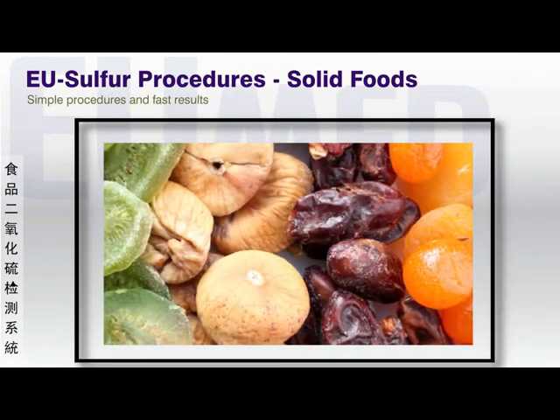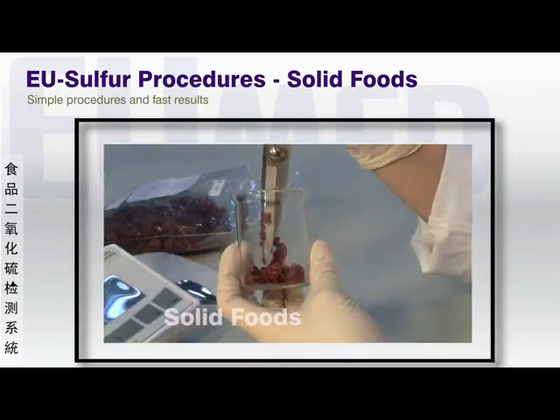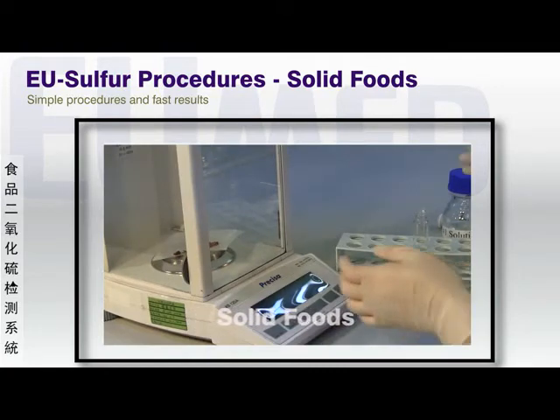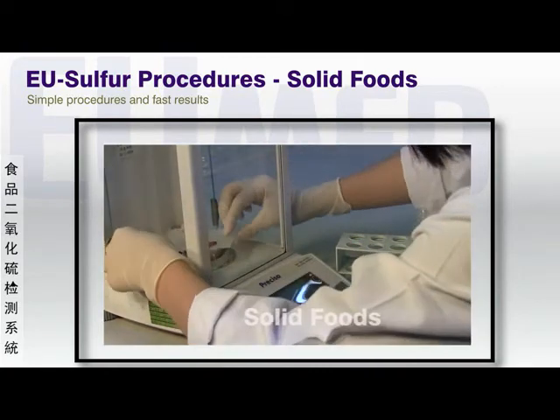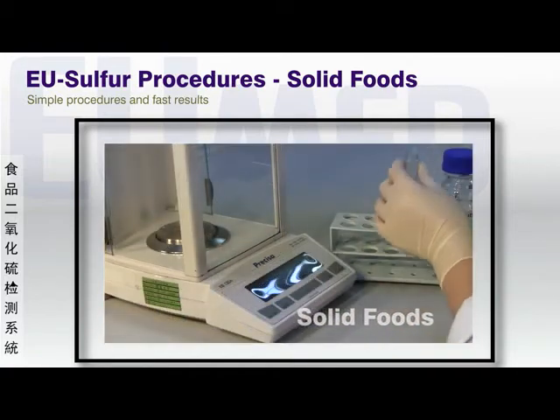Solid foods such as dried fruit samples can be tested in the same way. A sample is cut up and weighed, then added to the test tube along with the extraction solution and boiling chips as shown before. The rest of the procedures are the same, except that the boiling times differ with different categories of test samples.